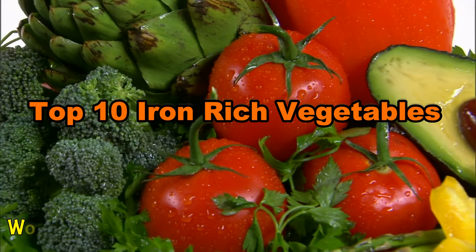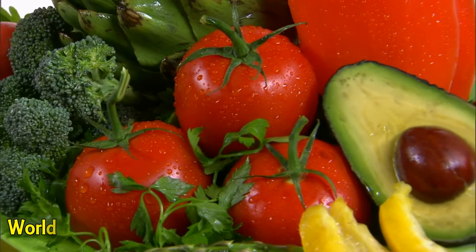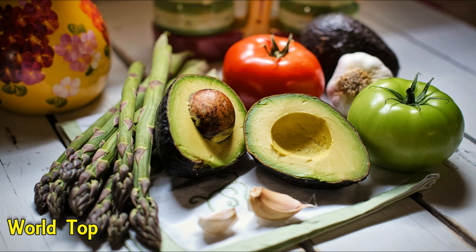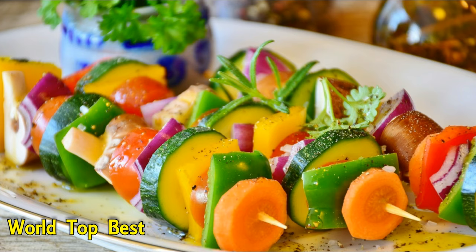Top 10 Iron Rich Vegetables. Iron is an essential nutrient primarily needed for transport of oxygen throughout the body. A deficiency of iron leads to weakness and anemia, commonly called iron deficiency anemia. Symptoms of iron deficiency anemia may take time to develop and include anxiety, irritability, hair loss, and depression. Here is a list of 10 vegetables that are rich in iron.